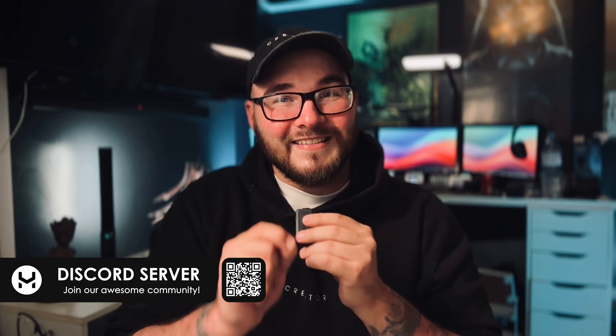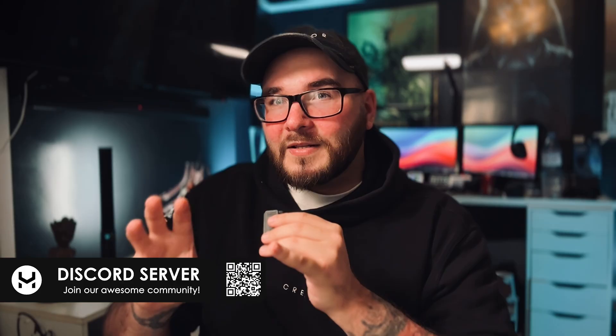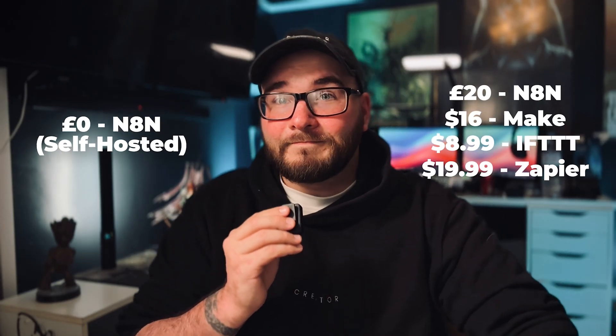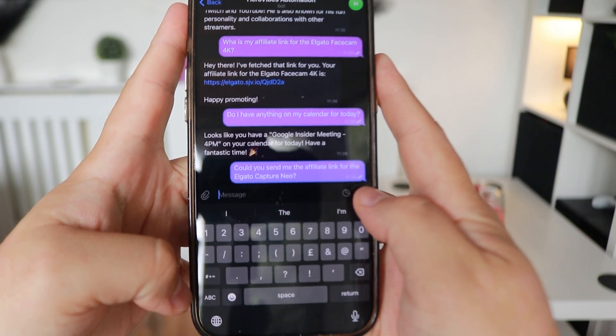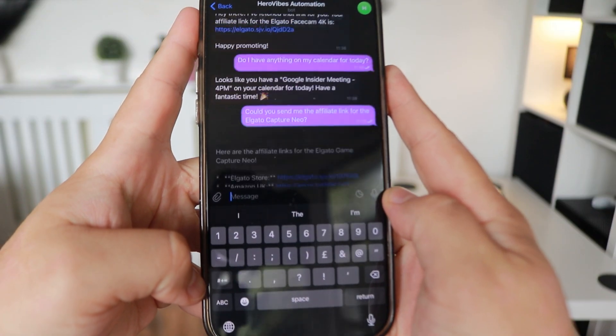And N8N is typically a paid service — typically costs around about 20 pounds a month. Make, which was my automation software that I was using beforehand alongside Zapier and IFTTT, also costs 10, 15, 20 quid per package. And these are all the ones that I was paying for. This is how much I pay for N8N — it's free. And hypothetically, I can just simply send a message through Telegram, it runs the whole process for me, the AI does its business, and I just get the link sent back to me on Telegram.